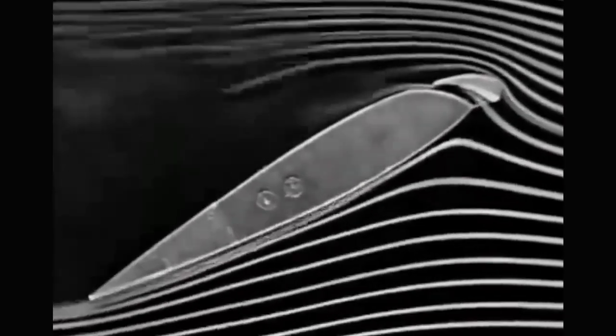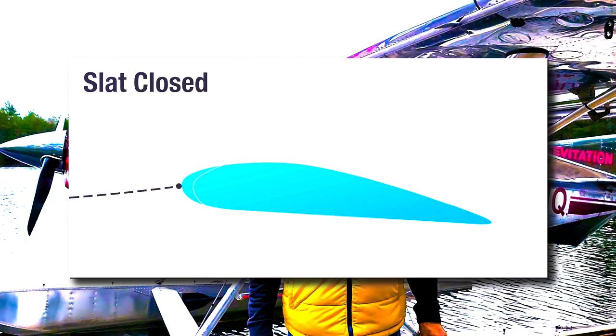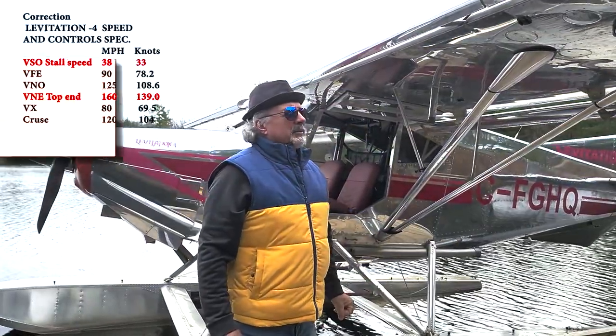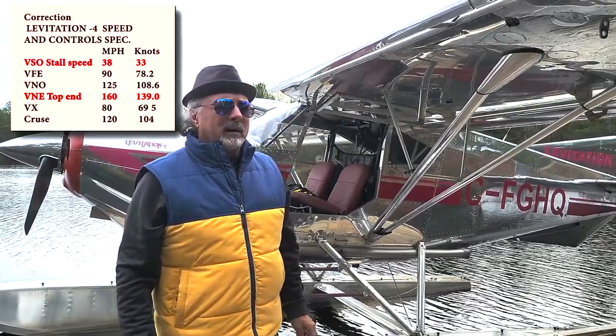Automatic slats open and close aerodynamically — they're not managed by the pilot, they're managed by airflow. When air approaches the leading edge of an airfoil it divides, some flowing over the top and some over the bottom. The spot where the airflow splits is called the stagnation point. At a low angle of attack the stagnation point is on the leading edge and the airflow pushes the slat closed. At a high angle of attack the stagnation point moves below the leading edge and the slat opens. The stall speed on this plane clean is 32 knots — incredibly slow when the cruise speed is 100 knots and top end is 120.